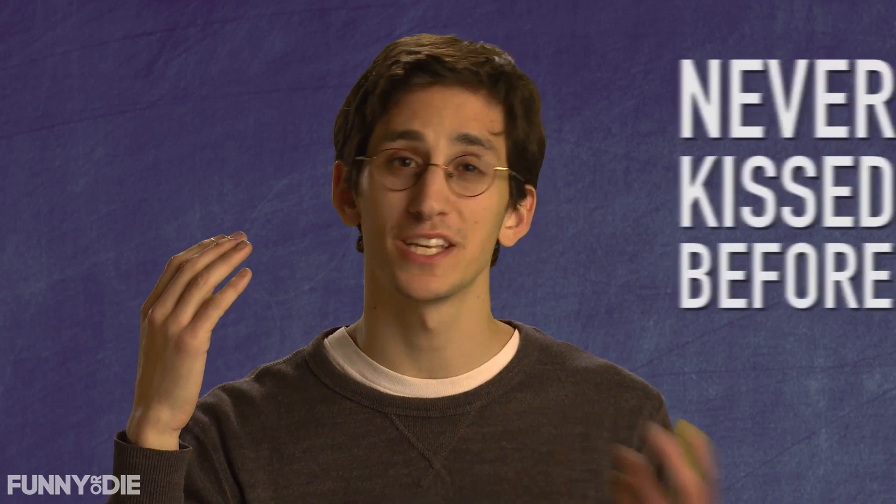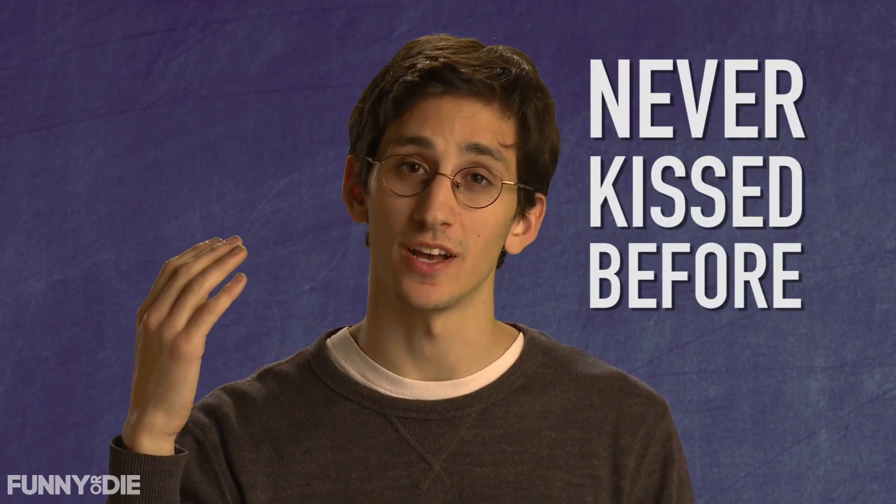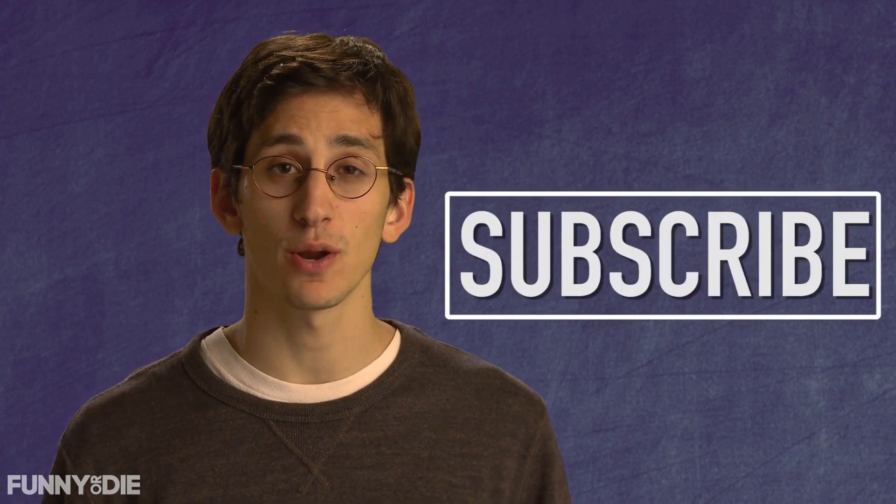Bada-bing, bada-boom. Smells like a kiss. I myself have never kissed before, but I know it does because of the science. And if you don't believe me, you can just ask your dad, because he's kissed your mom. Thanks for watching, and be sure to subscribe. Next episode, I'm going to talk about how to recreate the feel of a woman's breast using nothing but a soggy pumpkin. See you then.